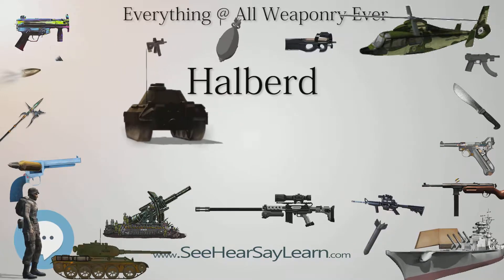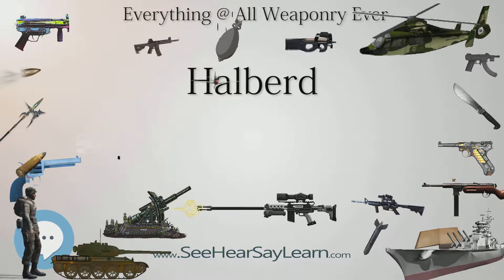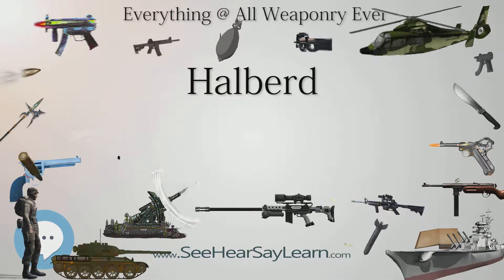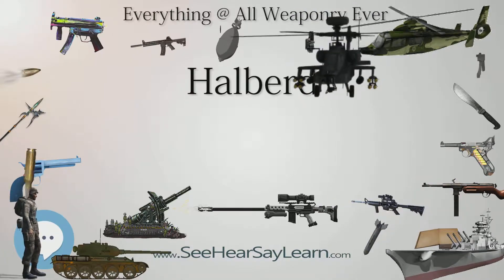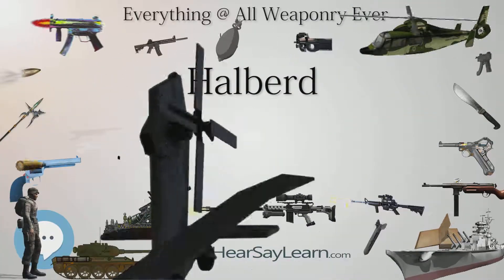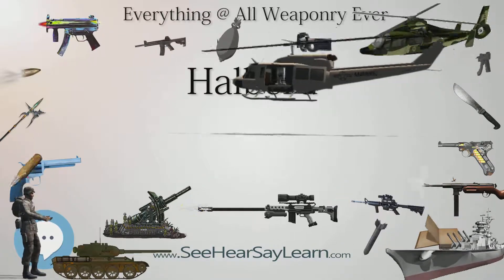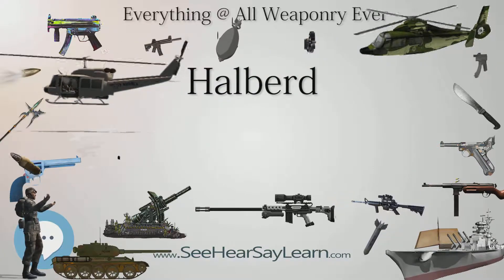The halberd was inexpensive to produce and very versatile in battle. As the halberd was eventually refined, its point was more fully developed to allow it to better deal with spears and pikes, and was also able to push back approaching horsemen, as was the hook opposite the axe head, which could be used to pull horsemen to the ground. A Swiss peasant used a halberd to kill Charles the Bold, the Duke of Burgundy, decisively ending the Burgundian Wars literally in a single stroke.